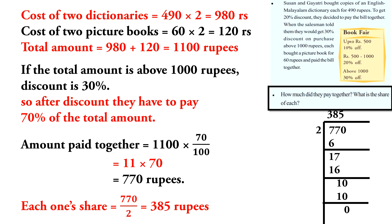The discount is 30%, so after discount the amount to pay is 770 rupees. Each one's share is equal to 770 divided by 2, which is equal to 385 rupees.